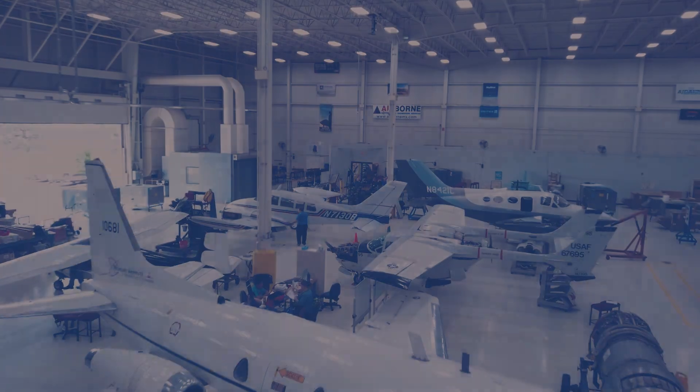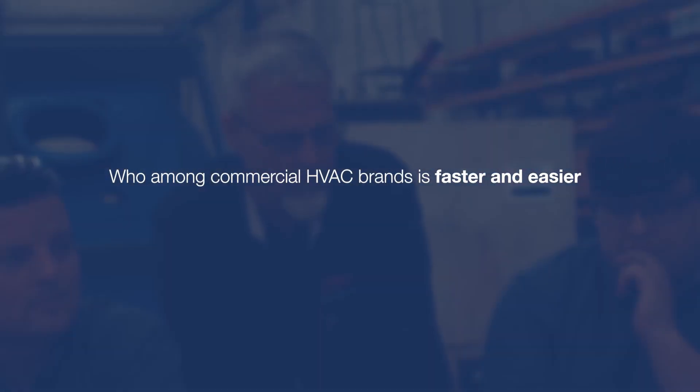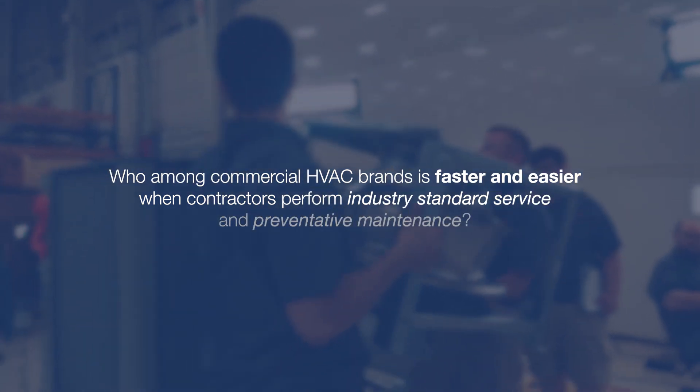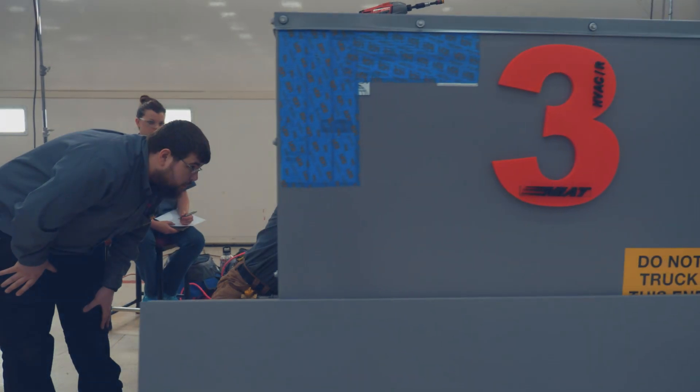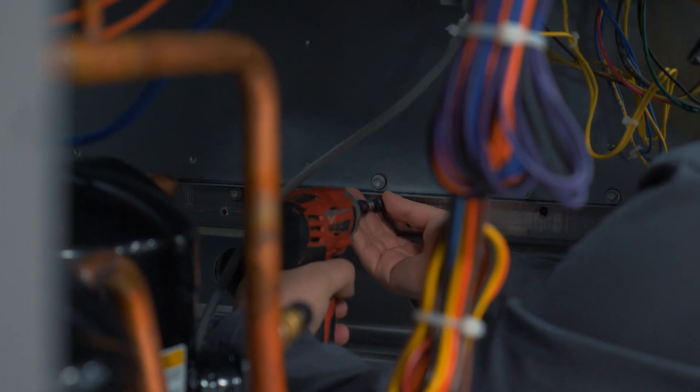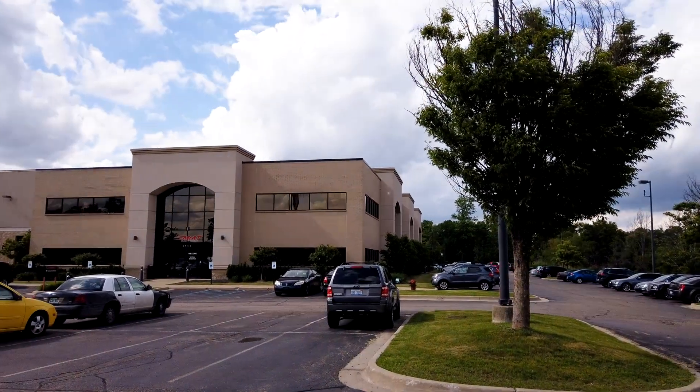We're here to answer the question: who among commercial HVAC brands is faster and easier when contractors perform industry standard service and preventative maintenance? We know you've heard all the claims, including ours, but now it's time to determine fact from fiction by performing a competitive time study.